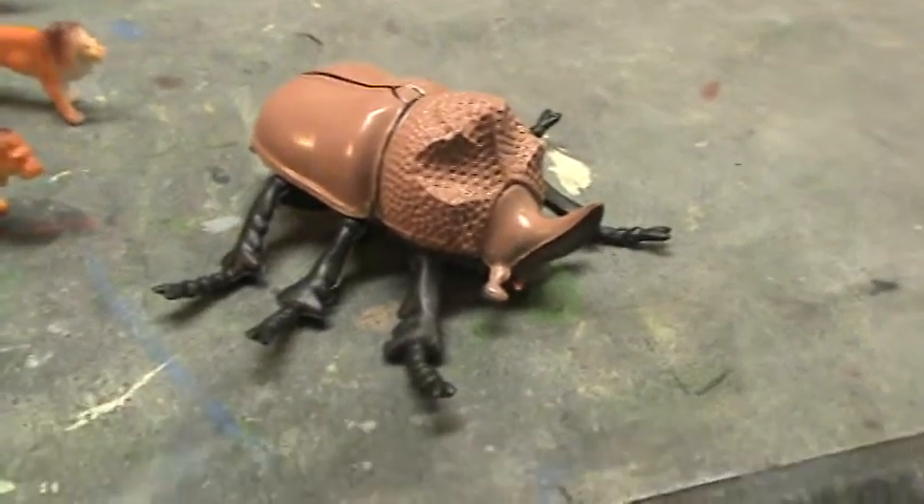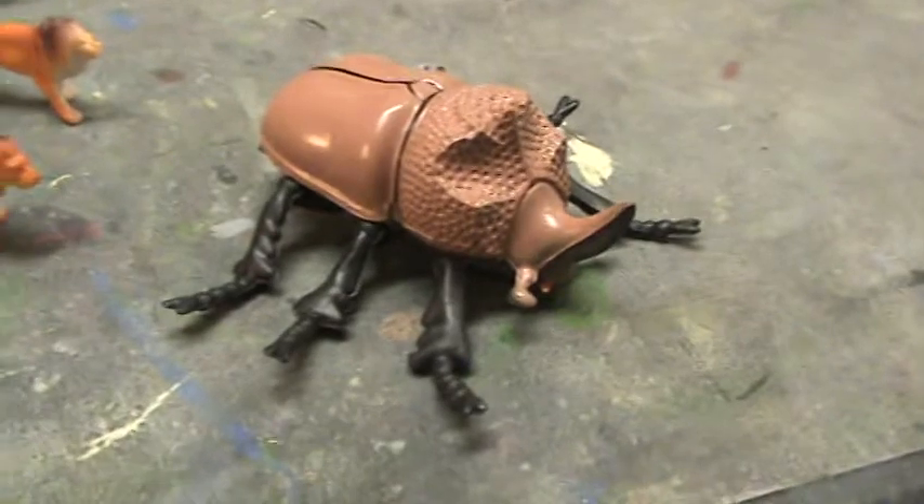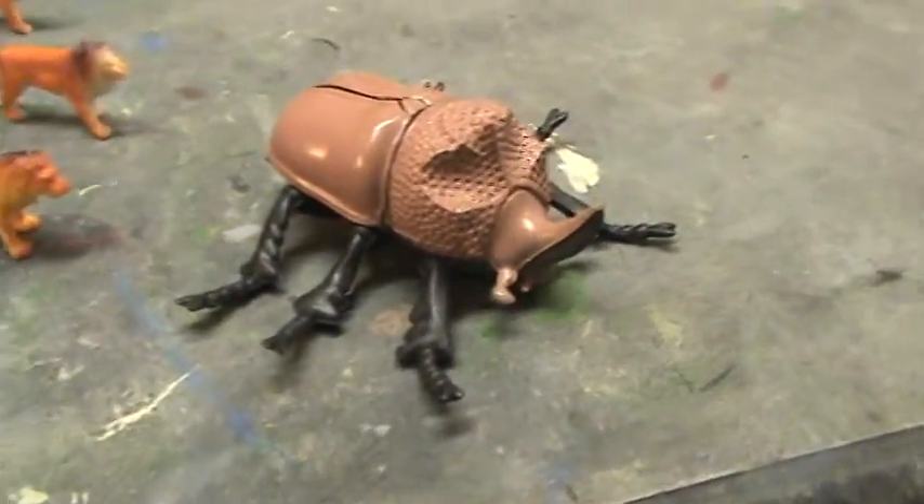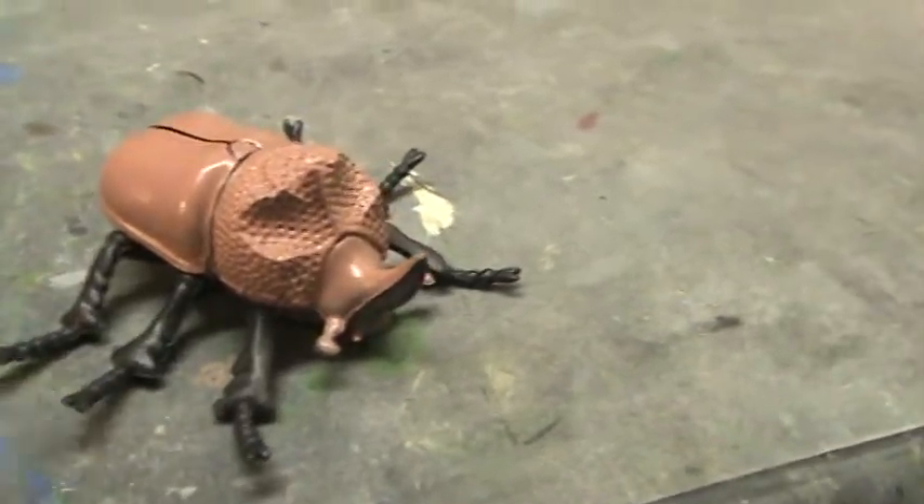Hey guys. I wanted to give you a peek at the latest finds I've gotten. I'm saving the best for last so you might want to stick around.